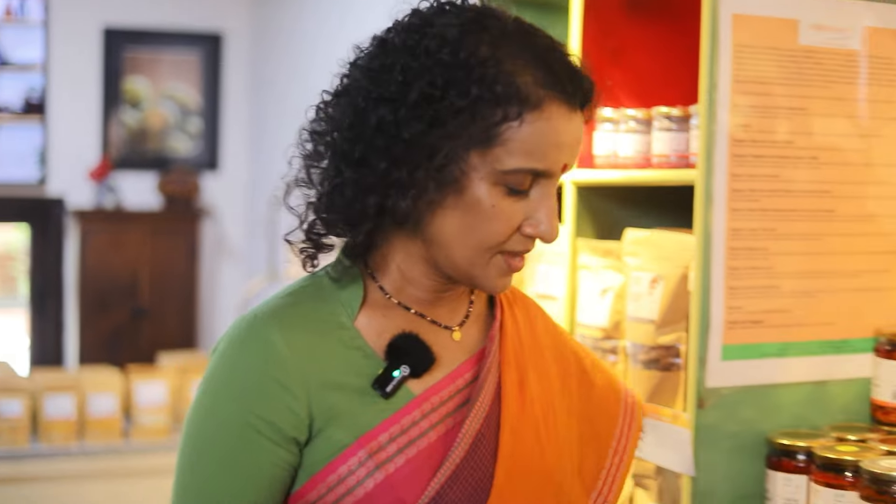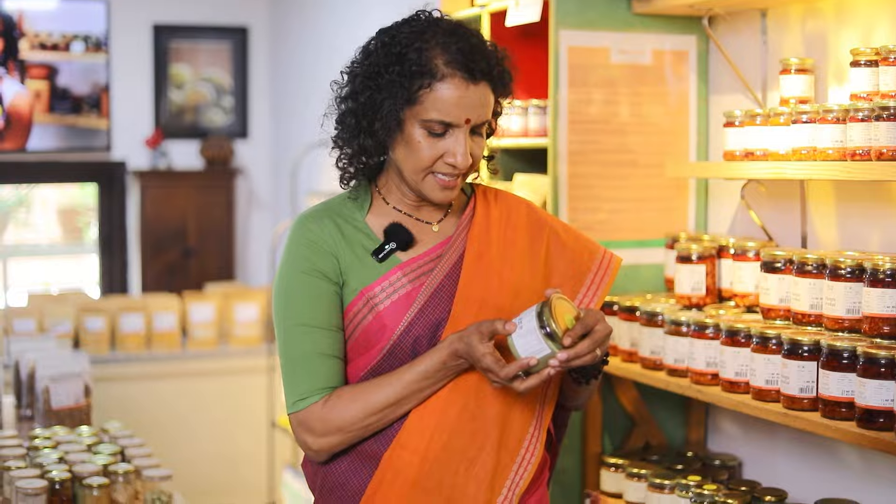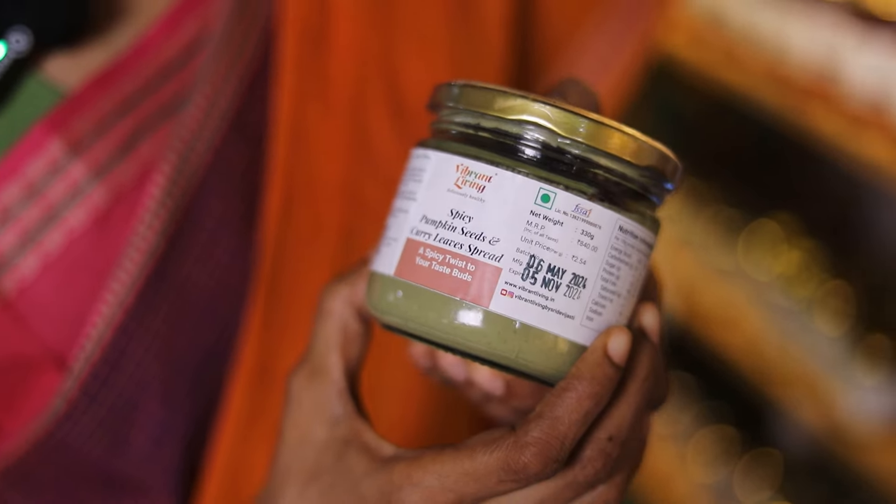This is also fantastic — it's a pumpkin seeds and curry leaves spread. You can just get whole grain bread, or get kadak rotis, and simply spread the spread over and enjoy it with some vegetables on top.